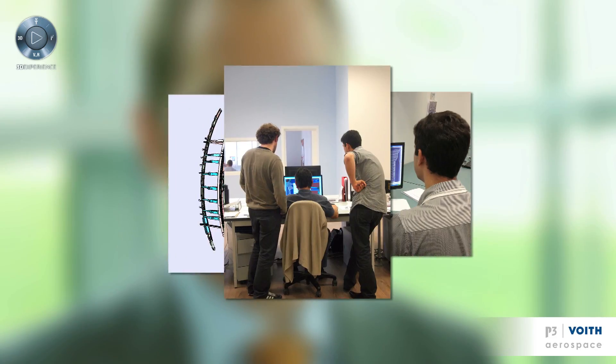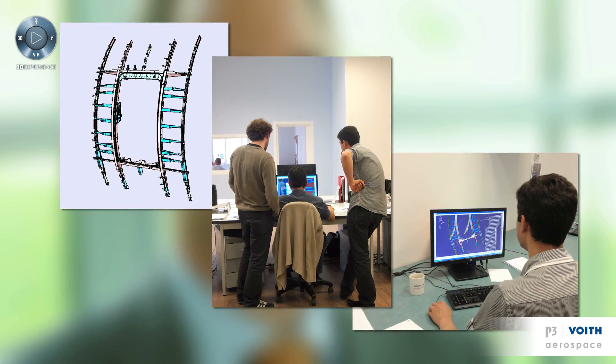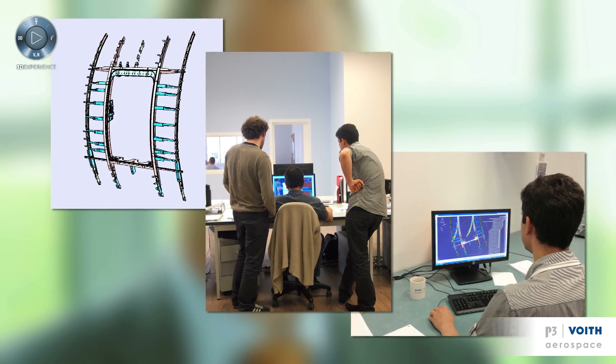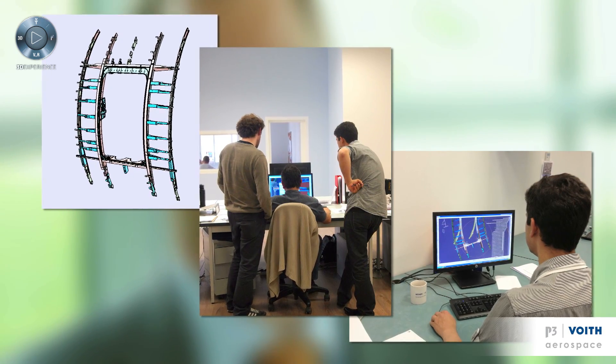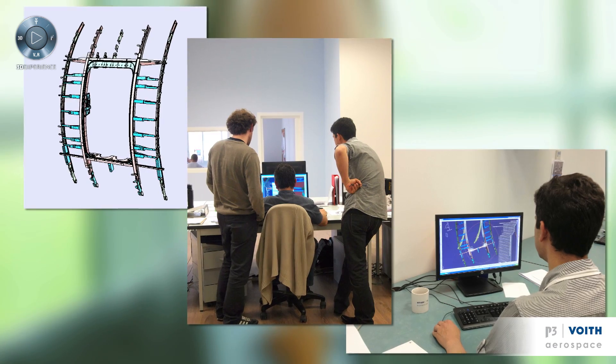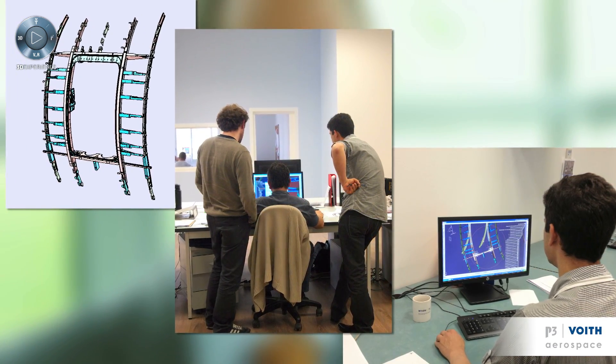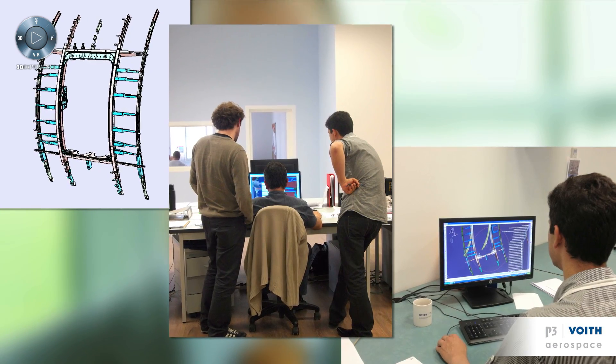Today the 3DEXPERIENCE platform is a major part of our development. Our projects in the aerospace industry are composed of two main activities: stress activities on one side and design activities on the other. We use the 3DEXPERIENCE platform 100% on design activities. We have the ability, thanks to CATIA, to do a better development, to do it quicker and to do it in a better collaborative mode.